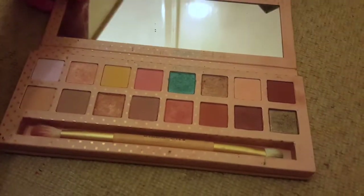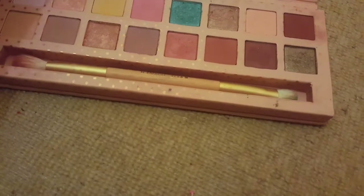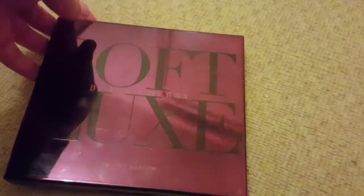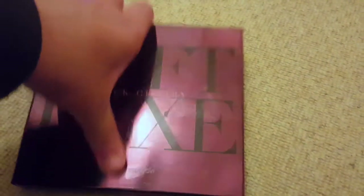This is the Kylie Take Me On Vacation palette — this is the one I think people were just being overly harsh about simply because it's Kylie Jenner. I'm keeping it. This is the Soft Looks Black Cherry palette — it's a recent one which I'm also gonna keep.